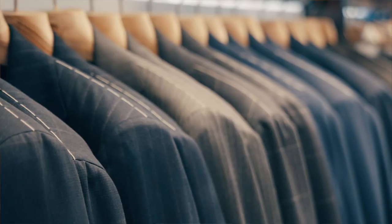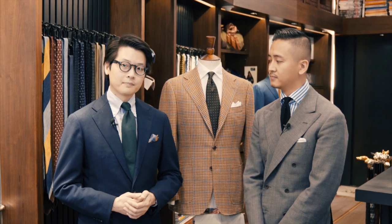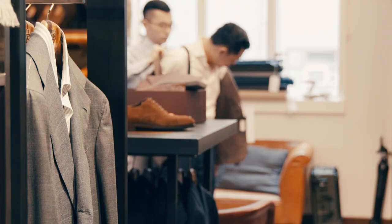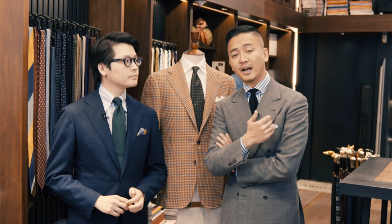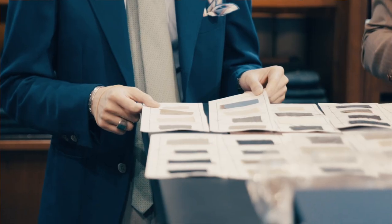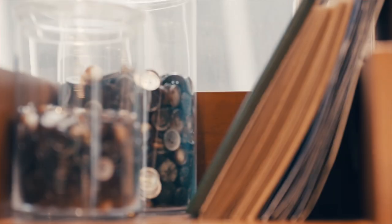Ring Jacket is one of the best suiting companies in Japan. It's a family-owned company started in 1954 in Osaka. Around the mid-90s, they switched to a softer Italian style that they've been using ever since. The Armory were the first to bring Ring Jacket out of Japan and into the world. Over the years, we've worked very closely with Ring Jacket to develop all these suit models and jacket models that best represent the Armory style.